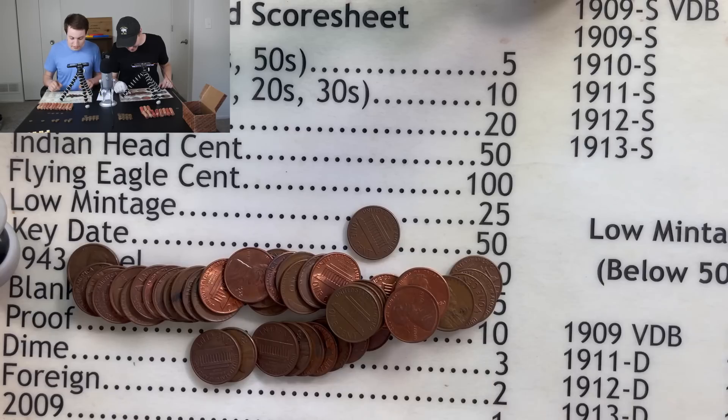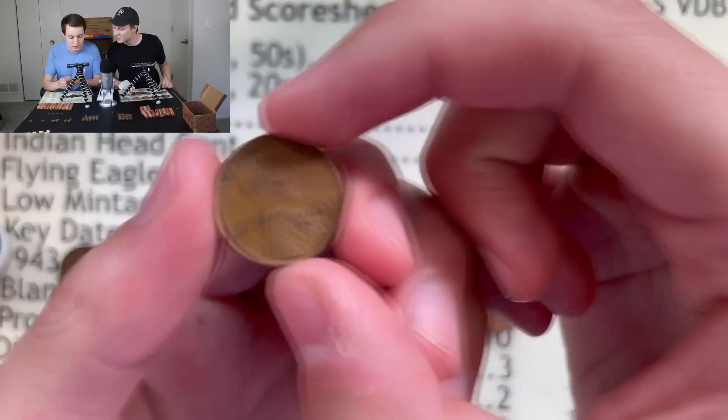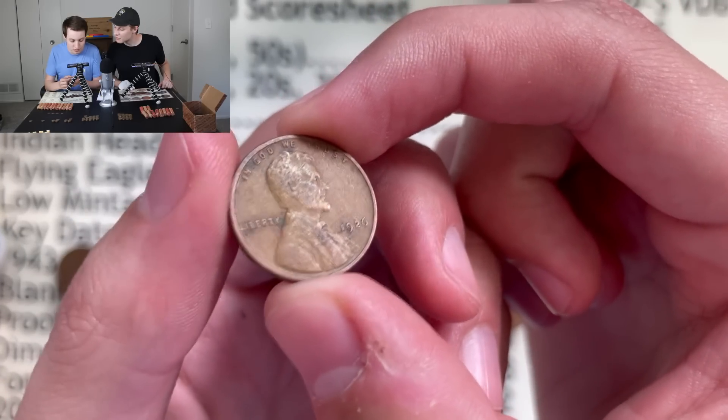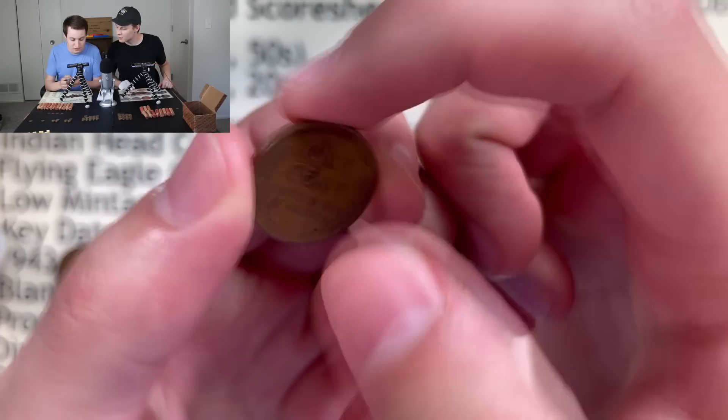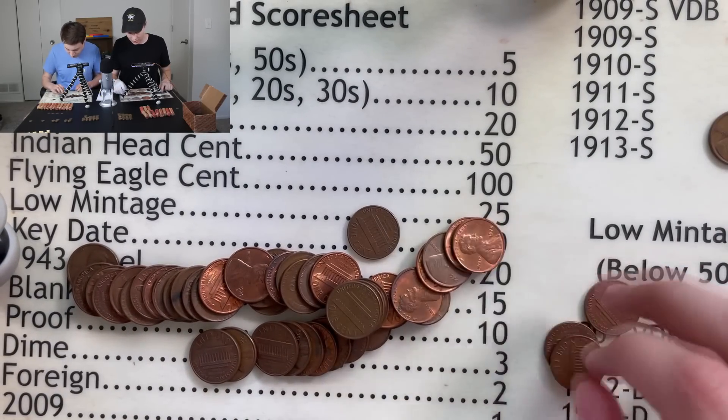Right off the bat, I just opened my first roll of the second half and I've got a nice little date popping out right here. Let's take a peek — this is a 1926 wheat penny, it's a pretty nice coin too. That's a fantastic start; I'm sure there's more to come out of this roll.